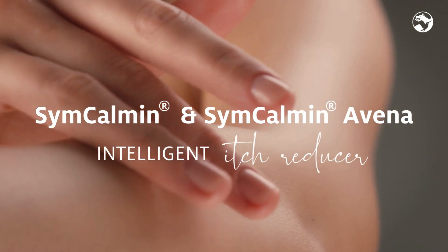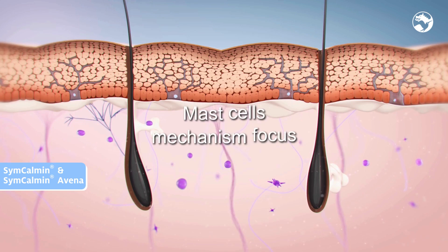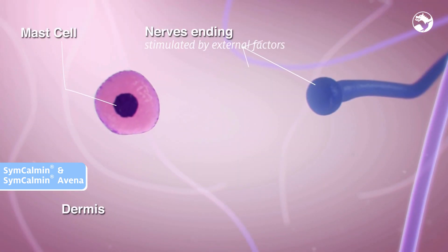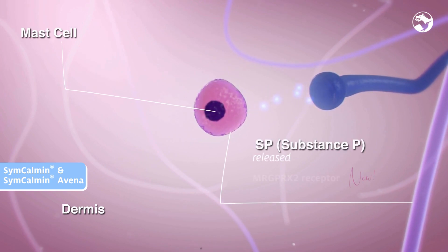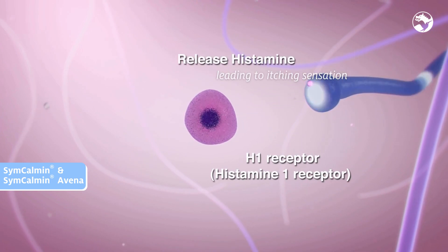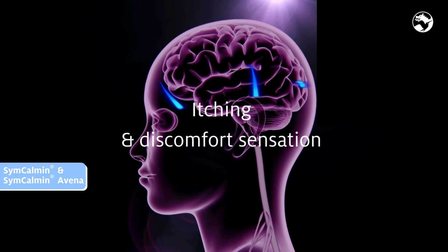Sincalmin and Sincalmin Avena. Itching is the desire to scratch. Some physical or chemical factors induce itching due to activation of epidermal nerve endings. This induces the release of substance P, which binds on NK1 and MRGPRX2 receptors. The mast cell is in turn activated and releases histamine, leading to itching, scratching, and discomfort in general.